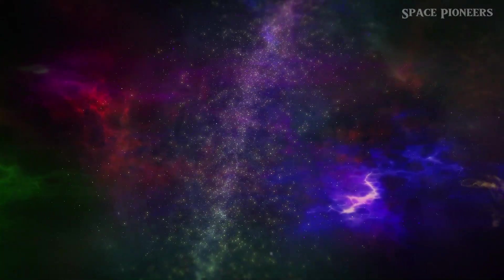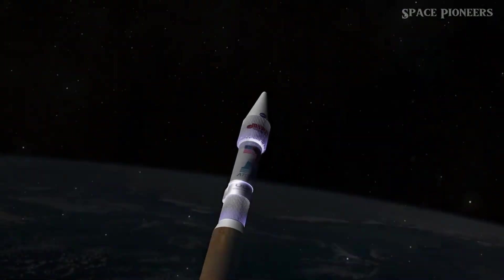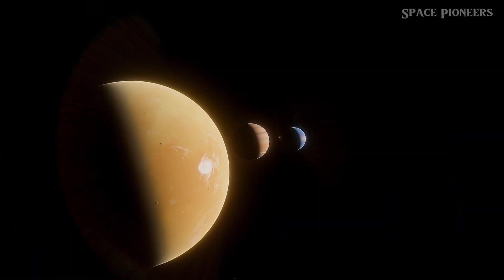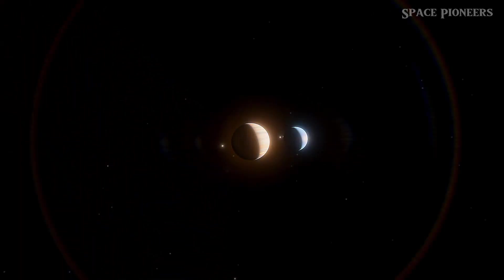Today we've got an episode packed with groundbreaking updates — from NASA's revolutionary nuclear rocket, to Intuitive Machines' moon landing take two, and India's daring plans for their next lunar mission. Buckle up, because it's going to be an exciting ride.